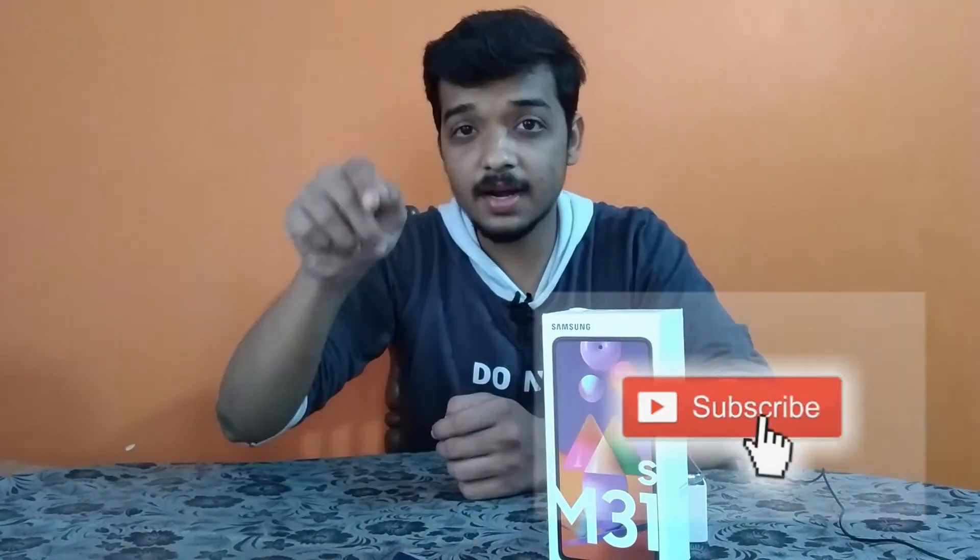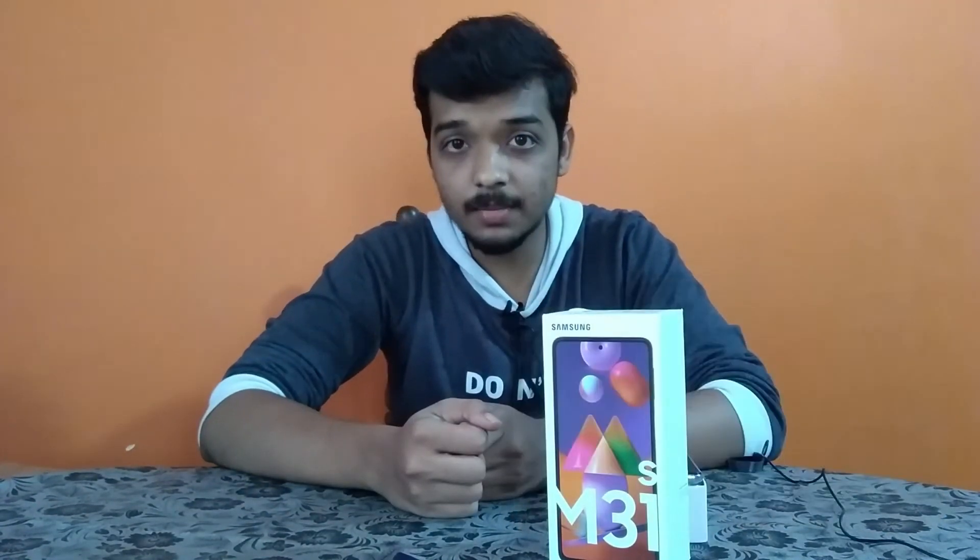If you want to end this video and watch our channel, click on the channel. If you press the bell button and subscribe to my channel, click like on the video and also share with your friends. Take care, bye!